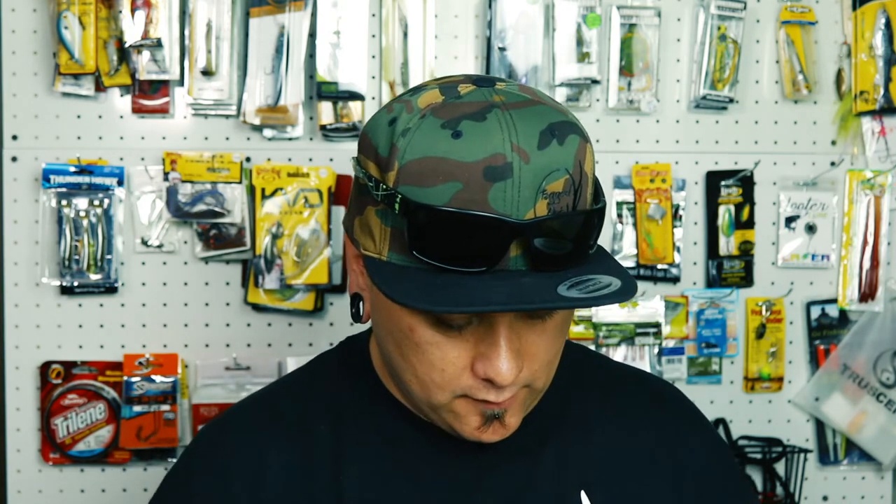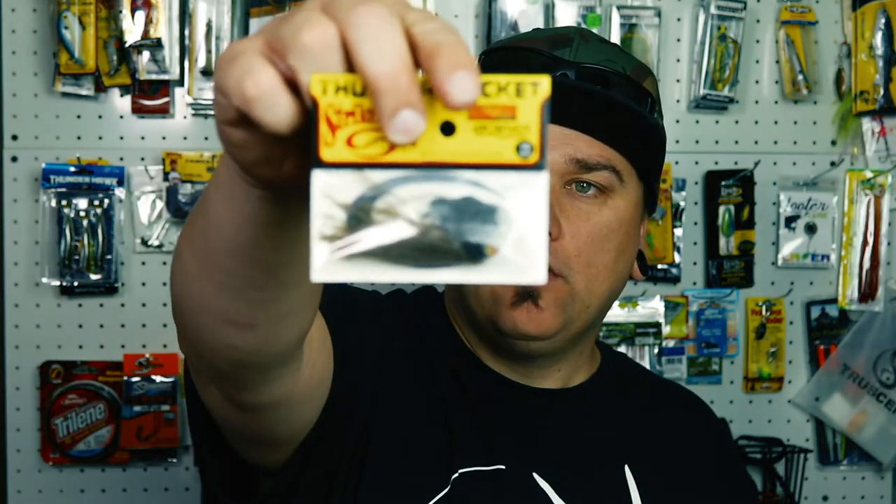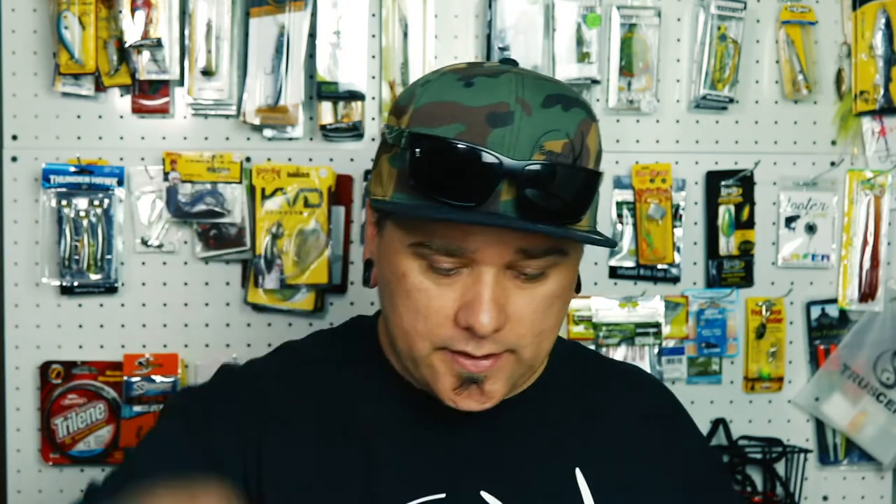Up next we have a Thunder Cricket by Strike King. This one's in green pumpkin. I've recently fell in love with the Thunder Crickets — I've landed some nice bass lately with one, so these are always good to have.